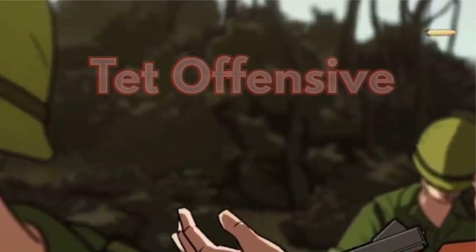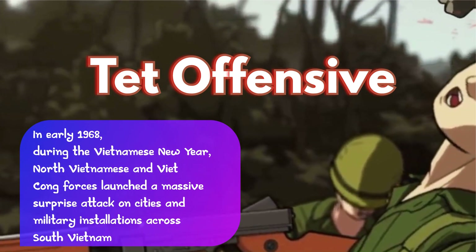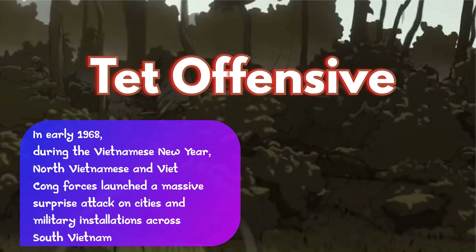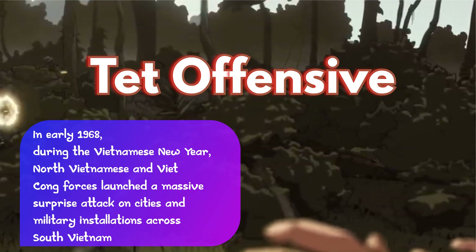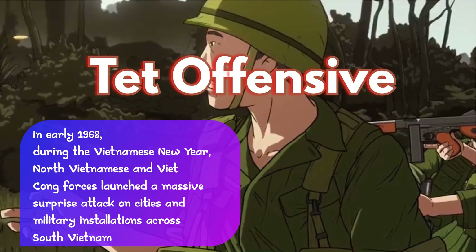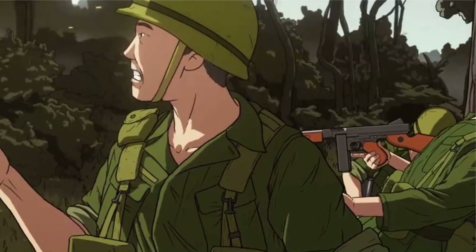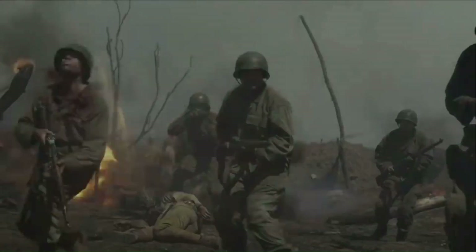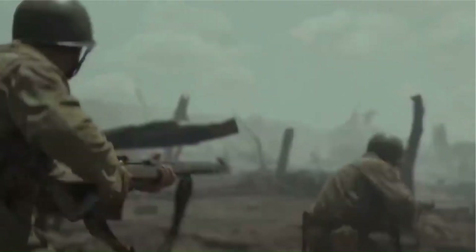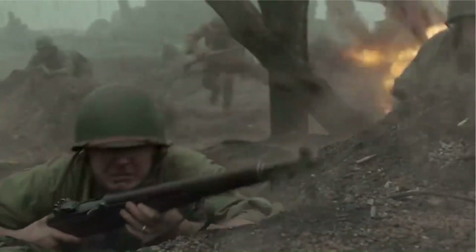Now let's talk about the Tet Offensive. In early 1968, during the Vietnamese New Year, North Vietnam and Viet Cong forces launched a massive surprise attack on cities and military installations across South Vietnam. The Tet Offensive was a turning point in the war, as it showed that despite being outnumbered and outgunned, the North Vietnamese and Viet Cong could mount a formidable offensive.